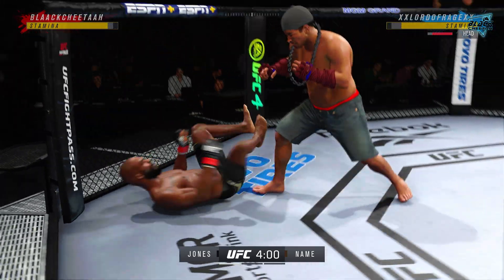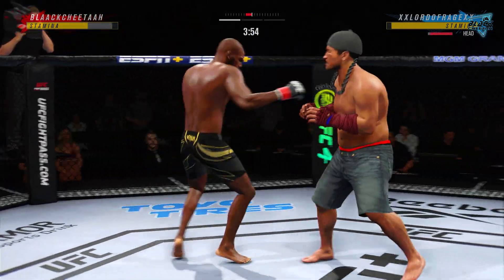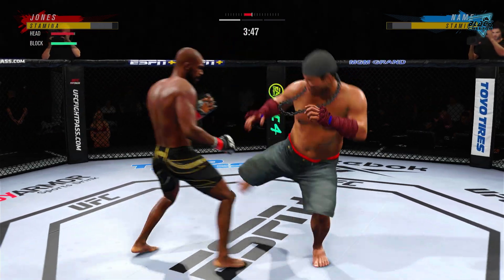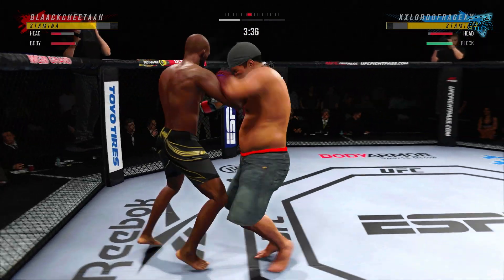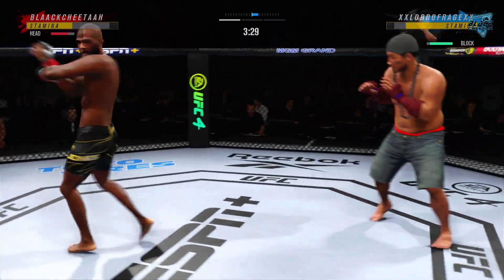A lot of options for him here — he can either ground his palm or he can chase a submission. Nice connection there by Jon Jones, and he is fighting with a definite killer instinct here tonight. You have to have it, because the target's always on your back when you're the UFC champion. Jones seems destined to keep that title right around his waist.